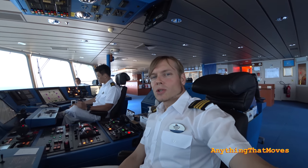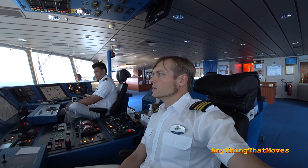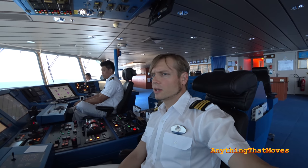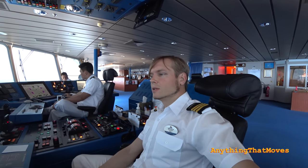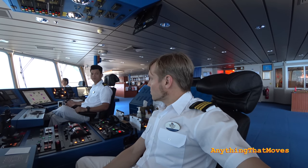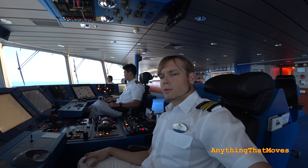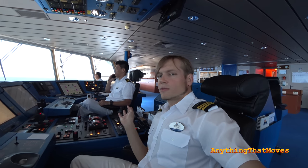I also have watch keeping hours on the bridge when we are at sea in the mornings. I share the 8 to 2 o'clock watches with the chief officer, who is responsible for deck maintenance. He's now working on deck and will come up and relieve me in about 3 hours. In Star Cruises we always have 2 certified officers on watch at sea — 1 navigator and 1 support officer, the 3rd officer.